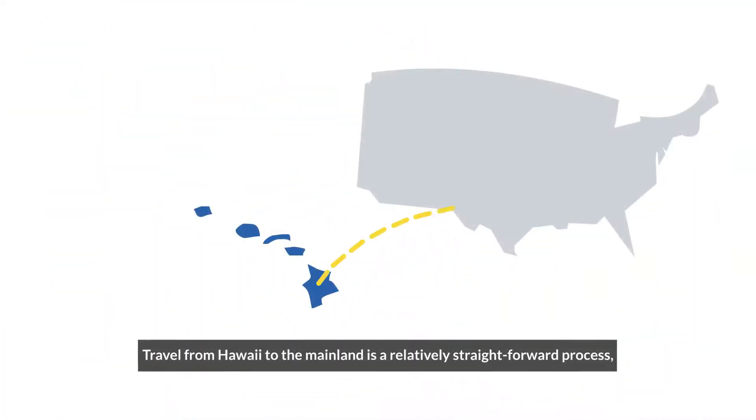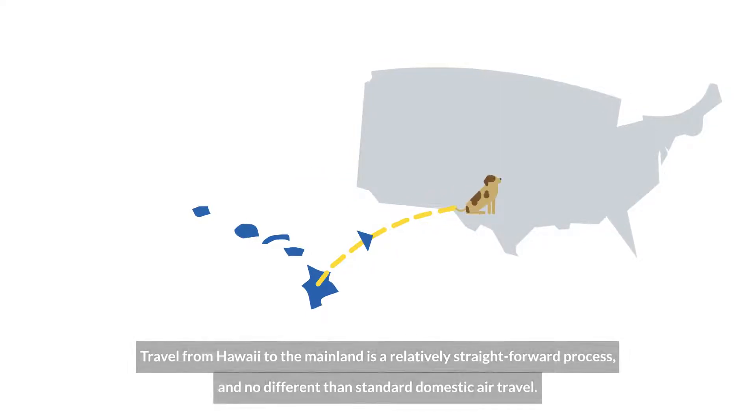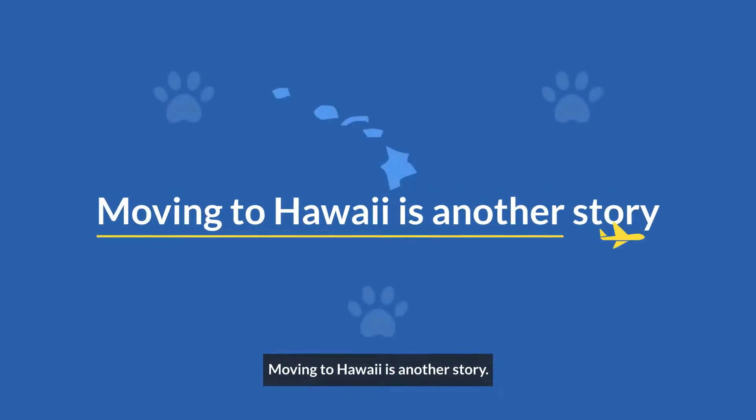Travel from Hawaii to the mainland is a relatively straightforward process and no different than standard domestic air travel. Compared to going to Hawaii, leaving the state is often less expensive and can be completed in a shorter time frame due to fewer requirements. Moving to Hawaii is another story.